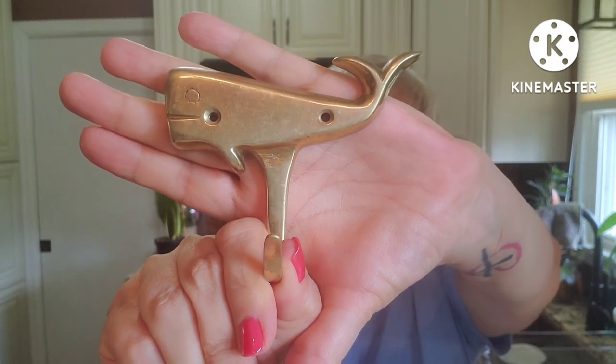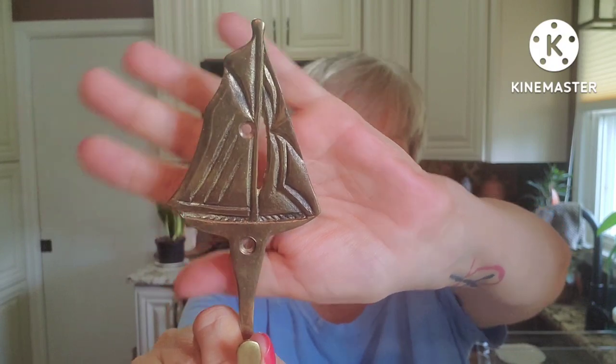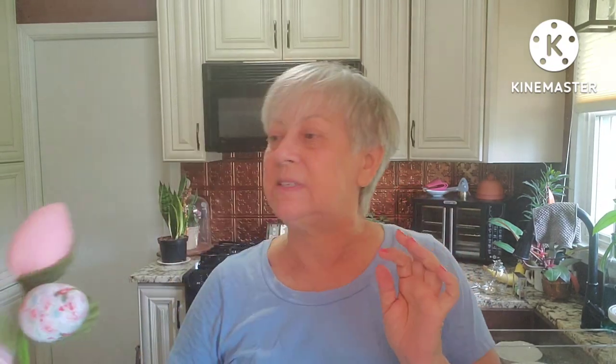Then we have a couple of hooks — these are brass. The first one is a whale, and I'm lucky they came with the screws. Then this one is a sailboat — the sailboat is pretty cool looking. These two pieces would be great in a nautically themed bathroom or in someone's beach house. I was really happy to have found those. And these cute little cushy egg flowers I'll put aside for my springtime and Easter booth.